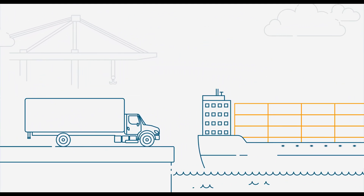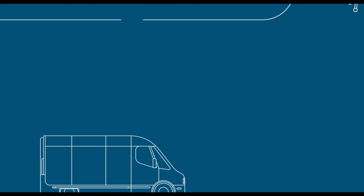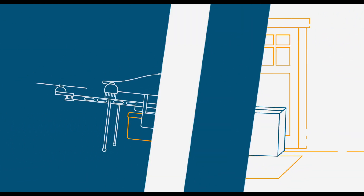Technology innovation has never moved as fast as it is today and it will never move this slow again. Now is the time to accelerate your supply chain transformation at the speed of AWS. Join us to explore the supply chain of the future today.